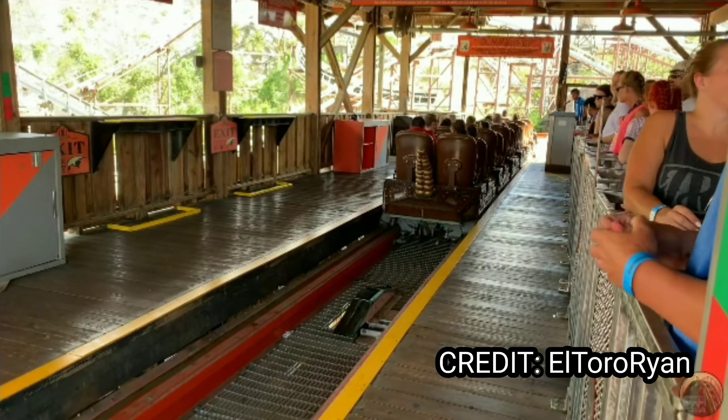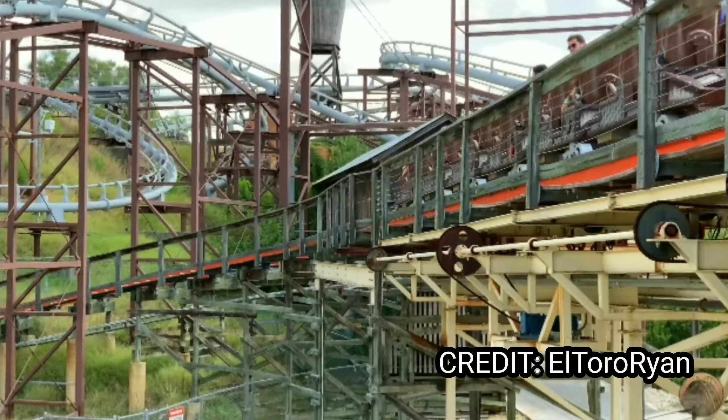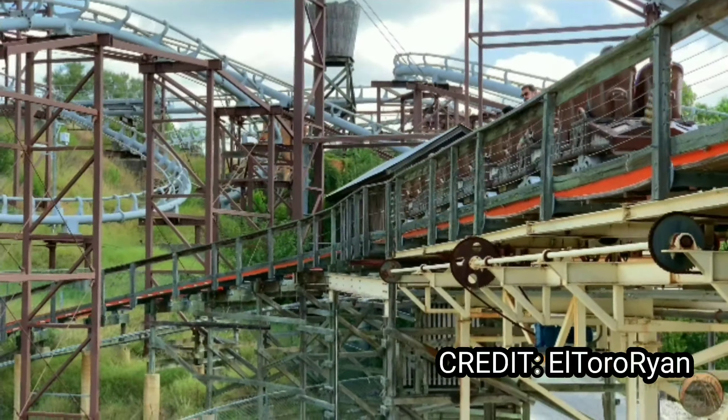I hope you enjoy. Jumping right in, Iron Rattler is my number 15 bucket list roller coaster. It looks amazing — the drop and the dive hop, the cliff especially.